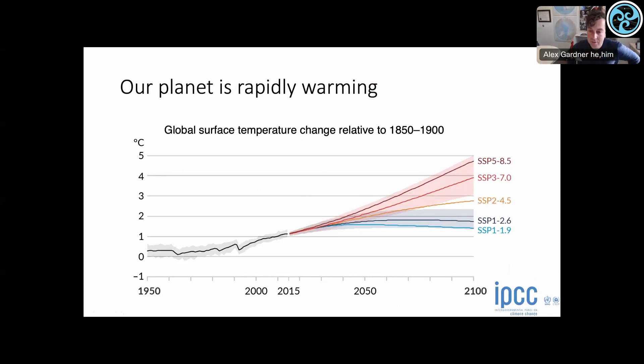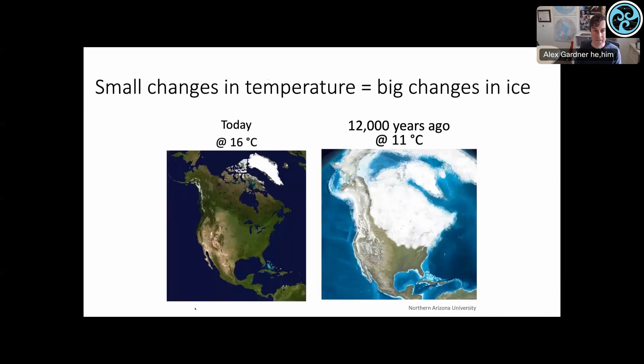The planet's warming and it's going to continue to warm. It looks like we're tracking one of the more aggressive scenarios right now — SSP5-8.5, which is in the higher end of emissions. Small changes in the temperature of the Earth result in large changes in its ice cover. We live on a planet that's right on the transition between frozen and thawed. When it was five degrees colder, we had the Laurentide ice sheet, which covered nearly all of Canada and crept down into Boston and Chicago — there was a mile of ice over Chicago at one point.